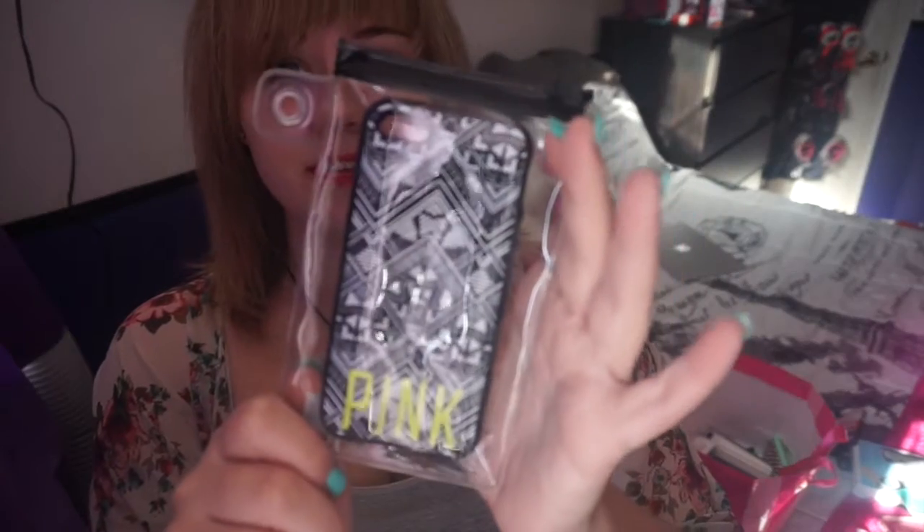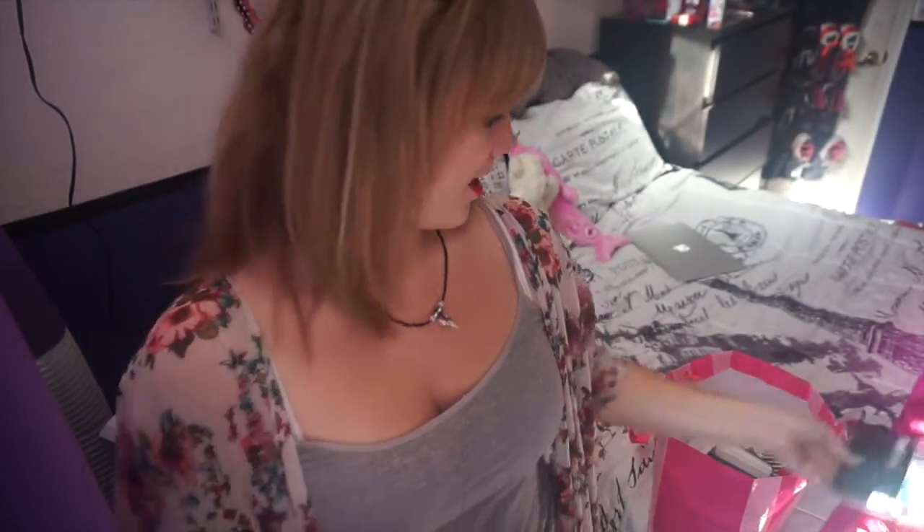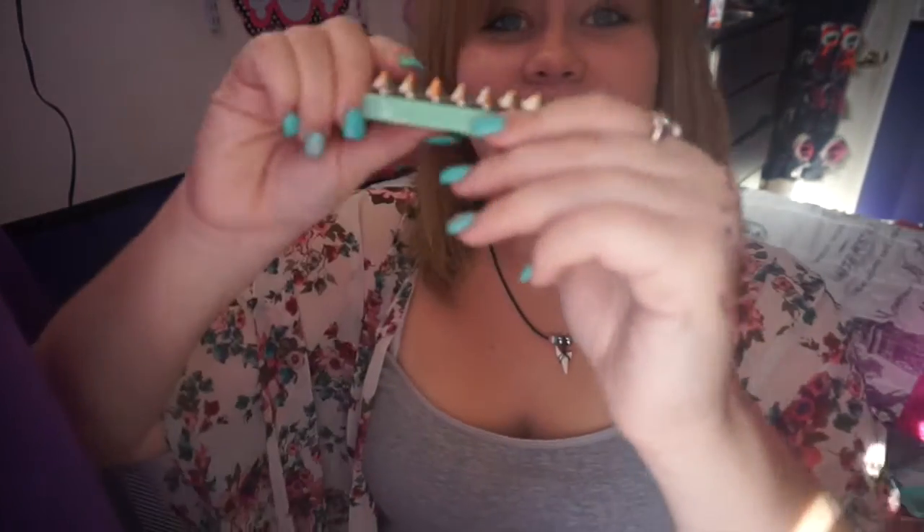Then I have this Victoria's Secret Pink phone case — this is the one phone case I actually got from Victoria's Secret. I like it but it's not that great to use because my phone slightly slips out of it, like my phone is slightly too small for it or something.